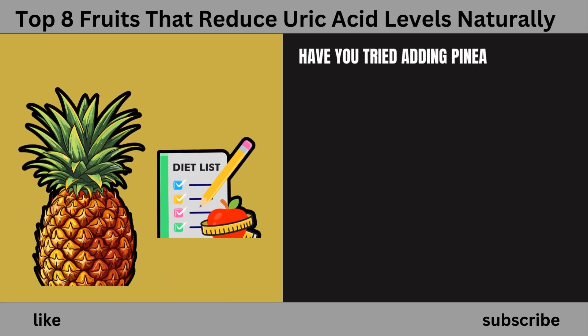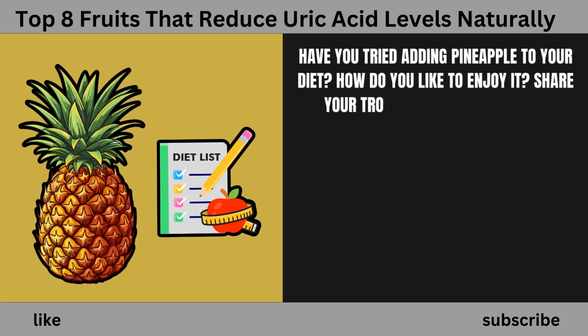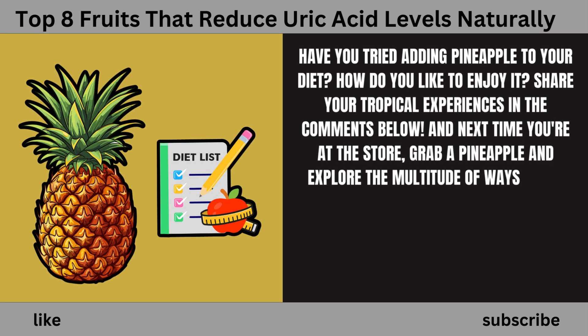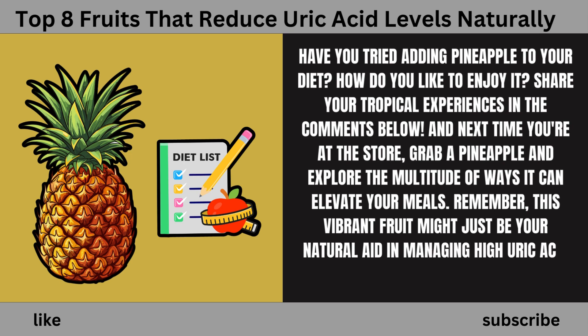Have you tried adding pineapple to your diet? How do you like to enjoy it? Share your tropical experiences in the comments below. And next time you're at the store, grab a pineapple — this vibrant fruit might just be your natural aid in managing high uric acid levels.